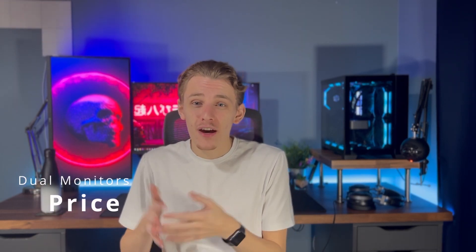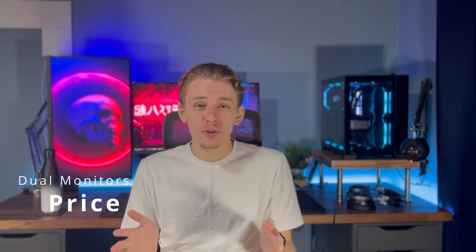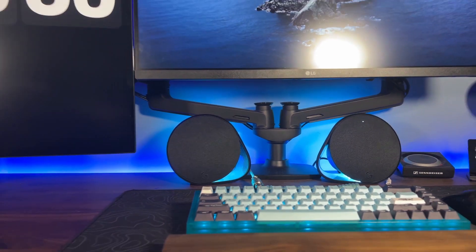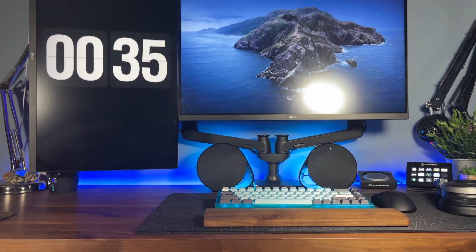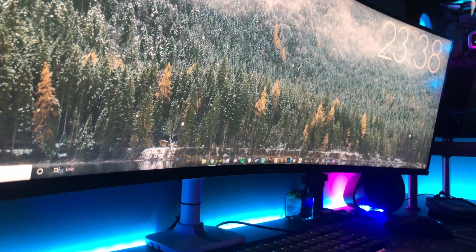Finally, the last benefit of having dual monitors is the price. Most smaller screens are a lot cheaper, and you can probably pick up two decently specced dual monitors for the price of one ultrawide. On the downside, the first thing everyone notices is the bezel. I've positioned mine so it doesn't bother me too much, but with two portrait monitors side by side, a lot of people find themselves staring right at a bezel in the middle — which isn't great. An ultrawide really does take the cake with its seamless screen.